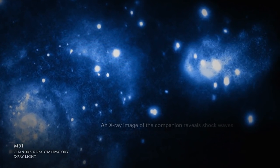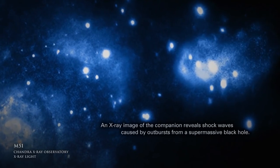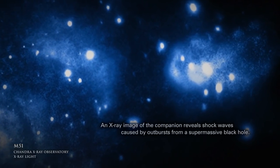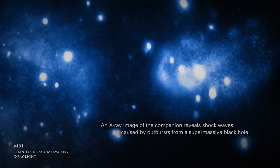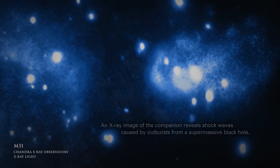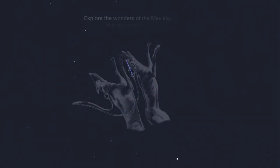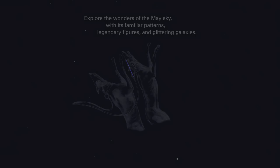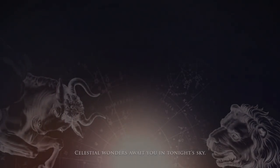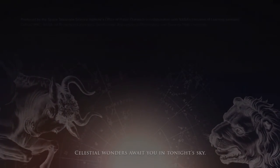An X-ray image of the companion reveals shock waves caused by outbursts from a supermassive black hole. Explore the wonders of the May sky with its familiar patterns, legendary figures, and glittering galaxies. Celestial wonders await you in tonight's sky.